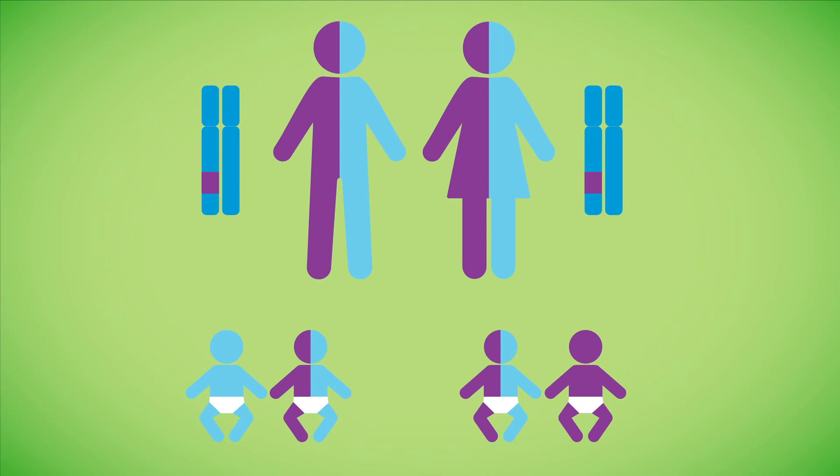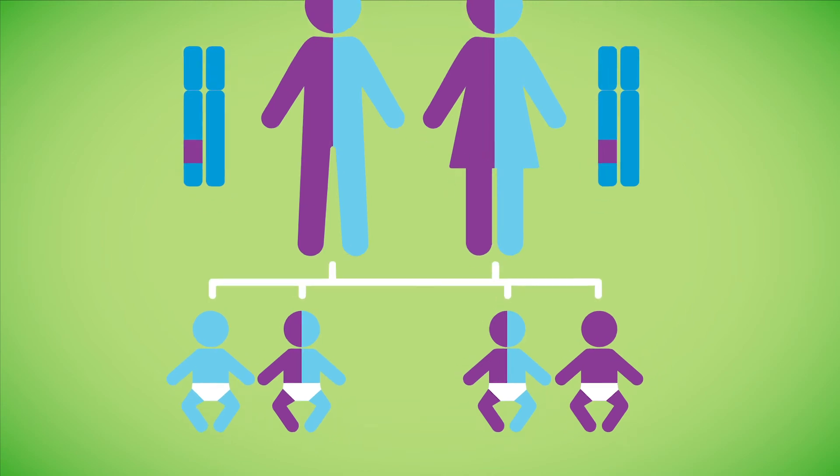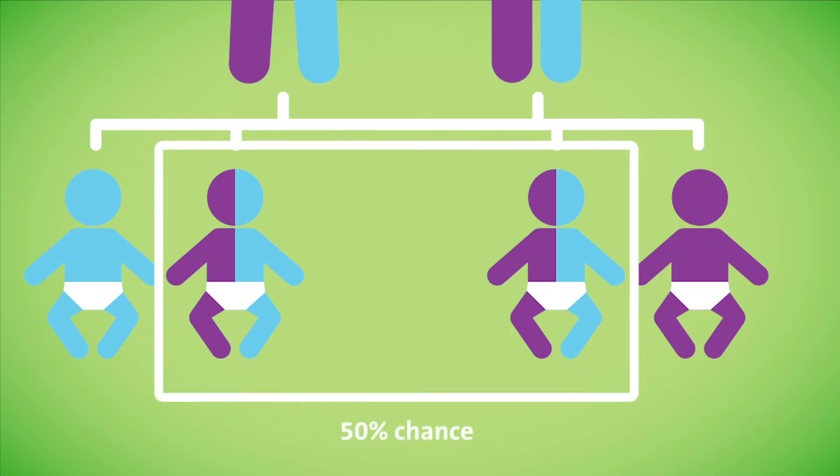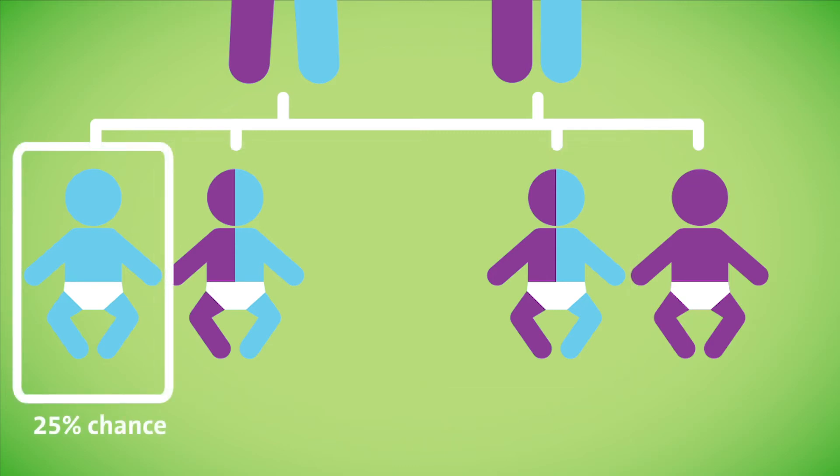When parents are carriers for the same autosomal recessive disorder, there's a 25 percent chance for both abnormal copies of the gene to be passed on and for the baby to be affected. There is a 50 percent chance for the baby to be a healthy carrier like the parents, and there's a 25 percent chance for the baby to be an unaffected non-carrier.